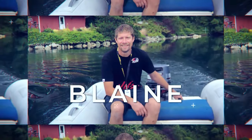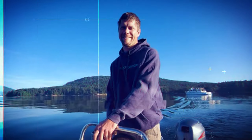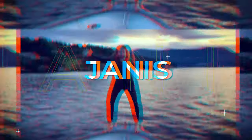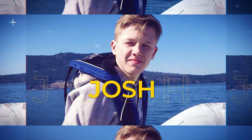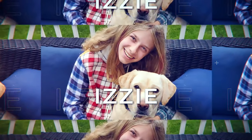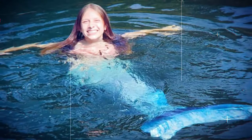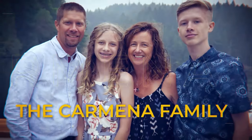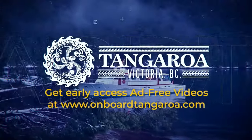Hey everyone, and welcome to our crazy life on board Tangaroa. Two years ago, we decided it was time for our family to move on to a boat — but not just any boat. A 1969 aluminum trawler that needed a lot of work. Being the crazy people we are, we decided we could do the whole refit ourselves. I personally am surprised that we're not divorced yet and that our kids have not disowned us. But soon, Tangaroa will be ready for our trip around the world. We hope our adventures inspire you to live each day with laughter and appreciation. Visit us at onboardtangaroa.com for early access to ad-free videos.